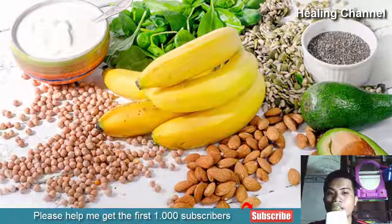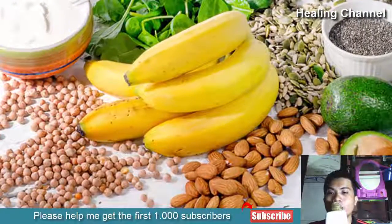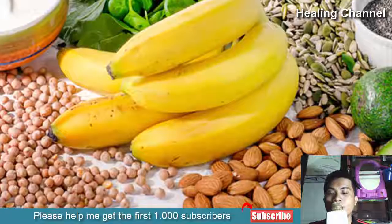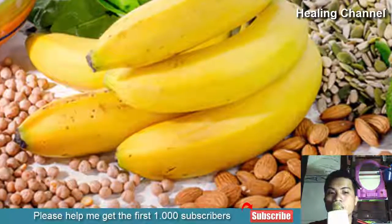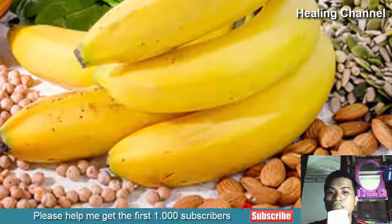9. Eat magnesium-rich foods. Magnesium-rich foods are excellent for anyone to consume, but women experiencing troublesome menstrual cramps stand to benefit the most. Magnesium is renowned as a natural mineral that helps to relieve pain, possibly owing to the fact that it helps to modulate nerve and muscle function. Since menstrual cramps are basically painful muscle contractions,